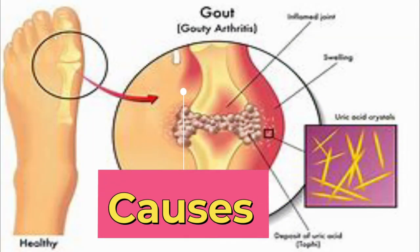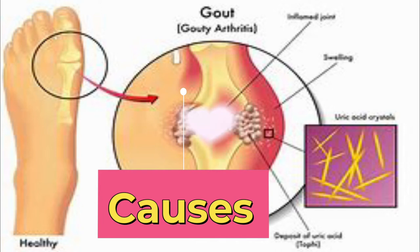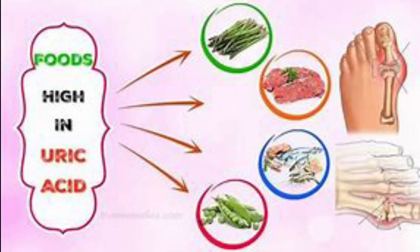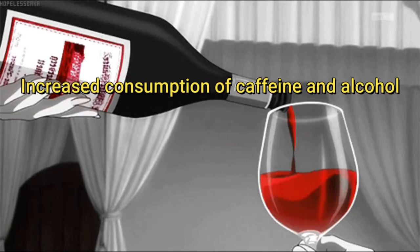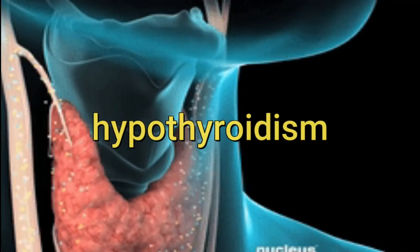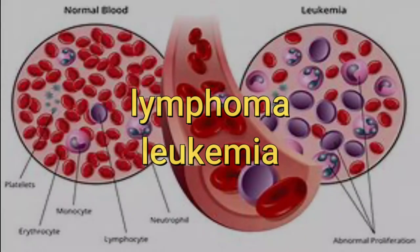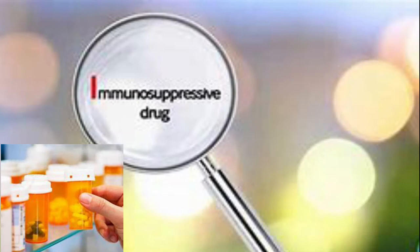Causes. There are many factors that lead to increased levels of uric acid in blood and urine. The causes include excessive consumption of high purine foods, increased consumption of caffeine and alcohol, as well as medical conditions such as hypothyroidism, lymphoma, leukemia, and the intake of certain medications that suppress the immune system.